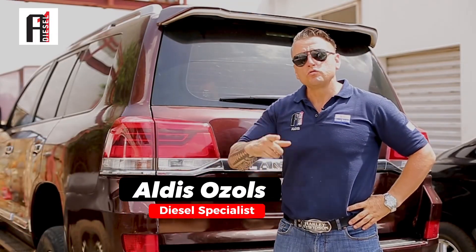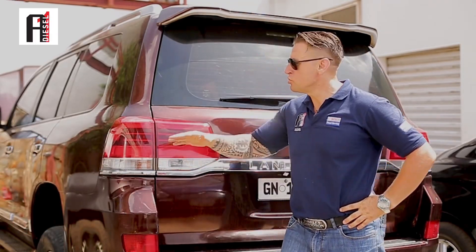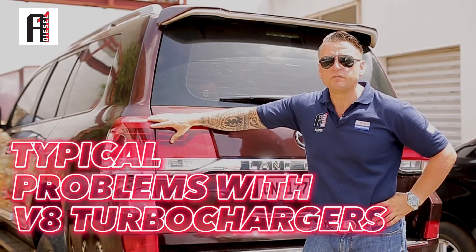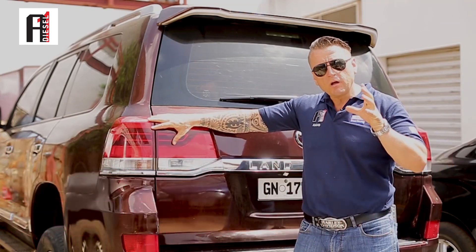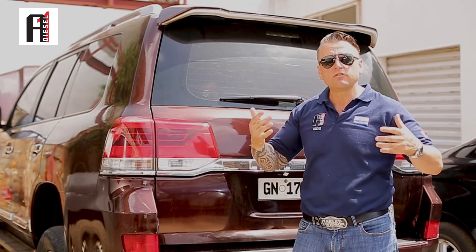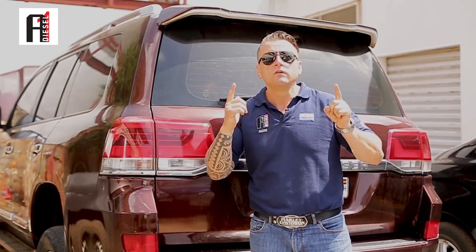Good day champions! Today in this episode I want to show you typical problems with the V8 twin turbo — why they get spoiled, how they get spoiled, and how we can repair them. Then you can save a lot of money.